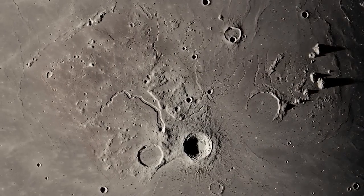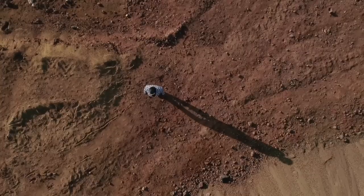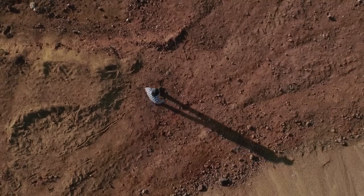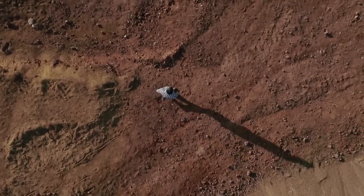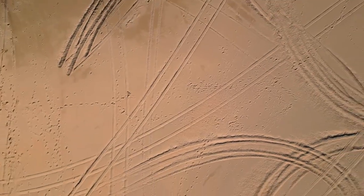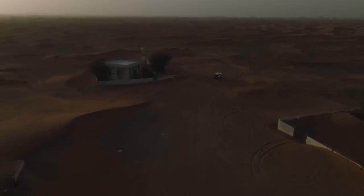Though this area was known to be primarily made of nitrogen ice, Webb's infrared view revealed depth, texture, and brightness variations that suggest active surface processes — possibly sublimation or deposition of ice — hinting at ongoing geological activity, despite Pluto's remote and frigid nature.